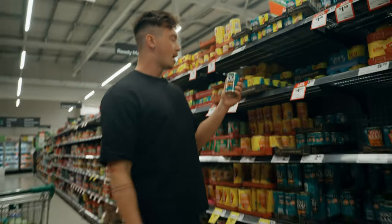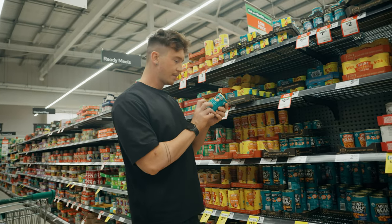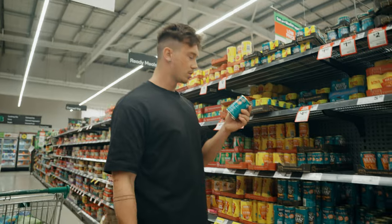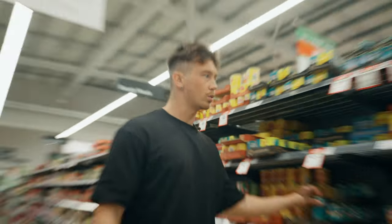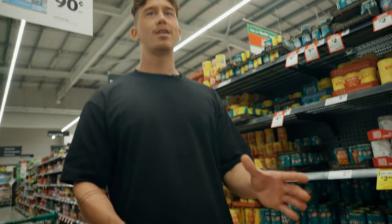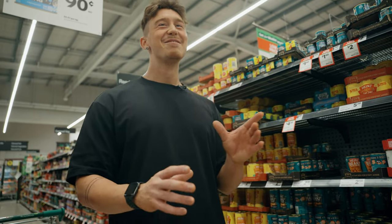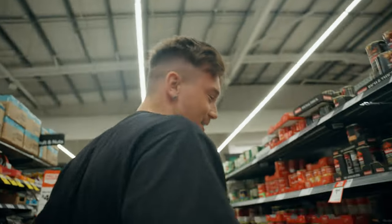For all my vegans out there, beans are probably going to be your best choice — four-star health rating. It's a high protein source: 7.4 grams of protein, pretty much non-existent fat and a fair bit of carbs. So that's going to be your next best substitution if you're looking for a plant-based protein option.